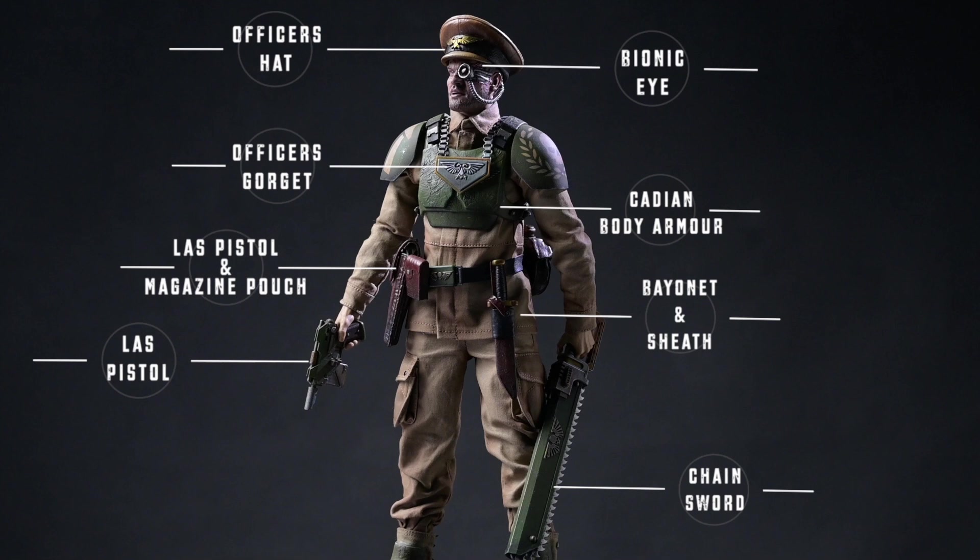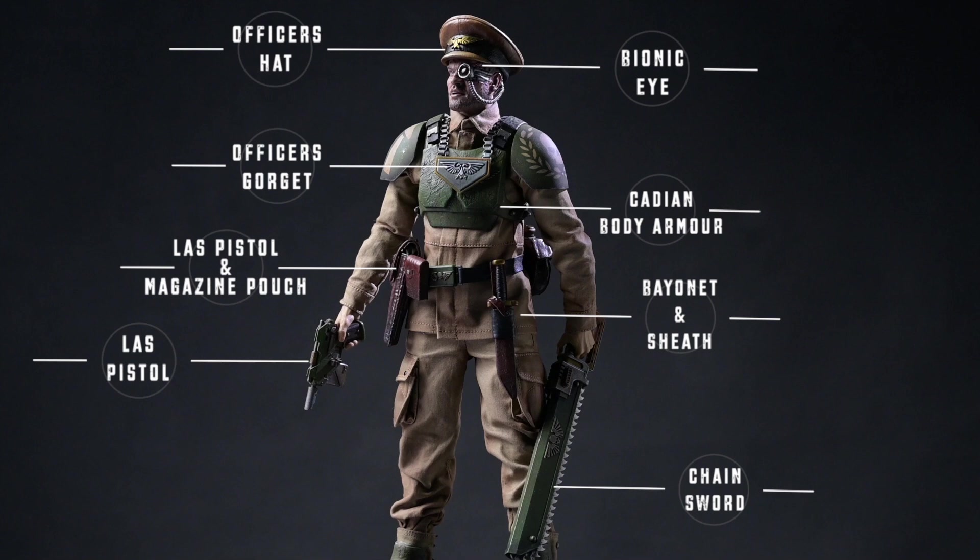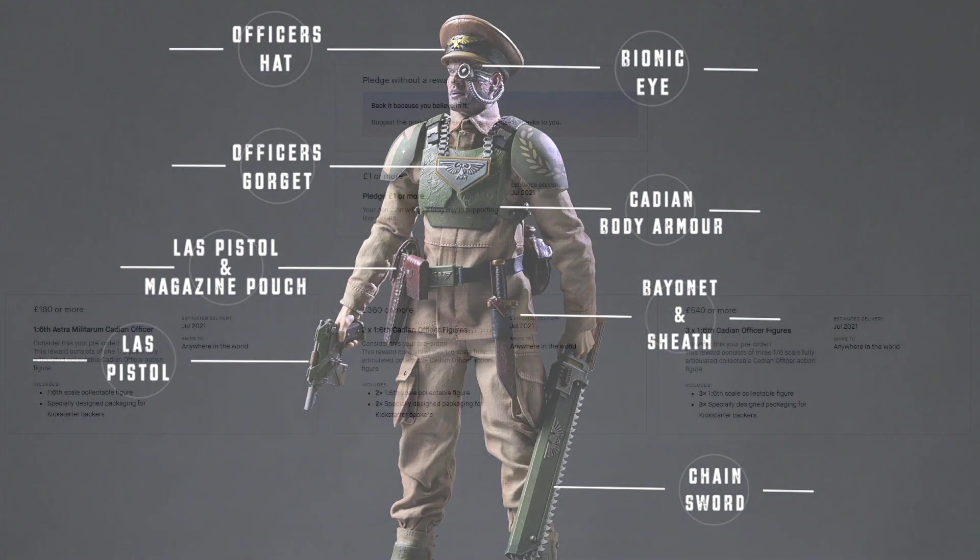We have a little bit more information about the product as a whole and what you would get if you become a backer. As you can see from the image in the background, these are highly detailed models. They are 1:6 scale figures, around 30 centimetres. These are highly detailed figures — something that's going to go on a display shelf, in a display cabinet, something that really lights up your room and is instant eye candy for collectors.